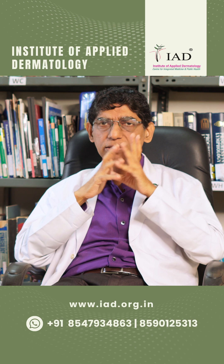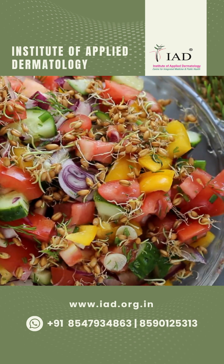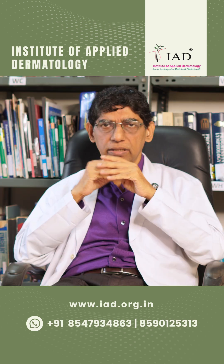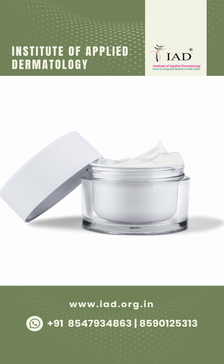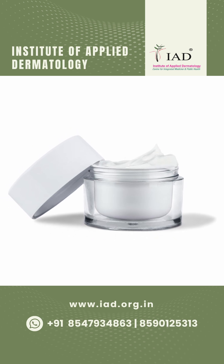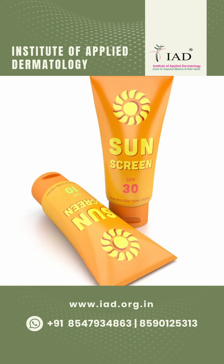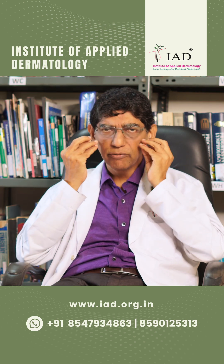When white patches on the face appear, the first thing to do is give the child good vegetables or green leafy vegetable salads. You can also apply emollient on the skin, which will help reduce the white patches. If you have a sunscreen at home, apply it on the face before the child goes to school — these steps will help prevent white patches.